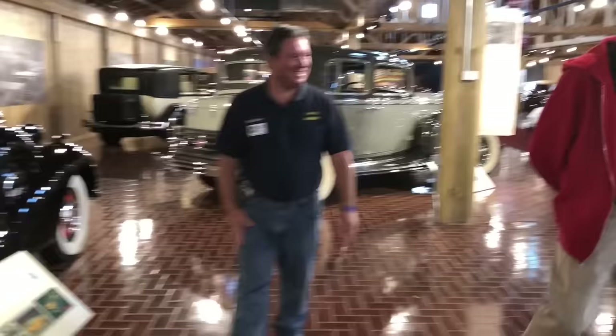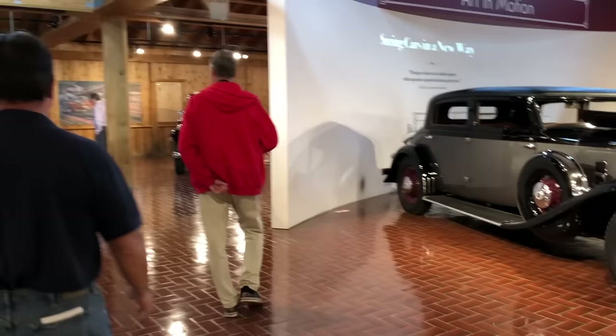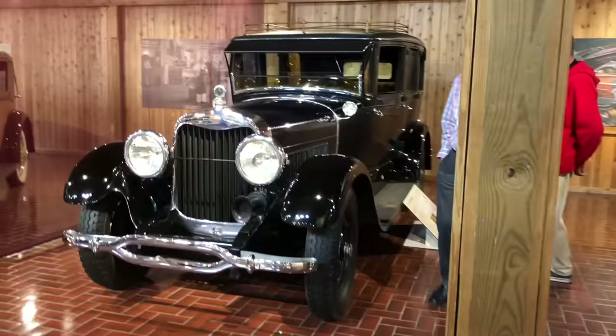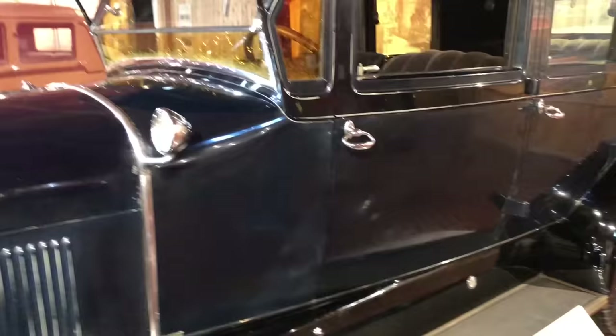I want to show you two more all original cars. This Lincoln is all original, unrestored — it's a 1929 Model L. You can see where the chauffeur has worn through the running board mat. They only built 155 of these in 1929, all unrestored, all original.